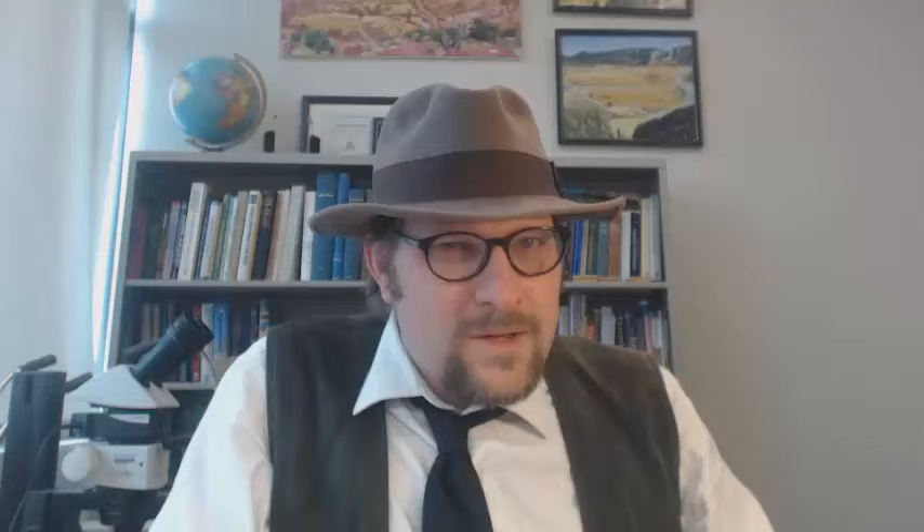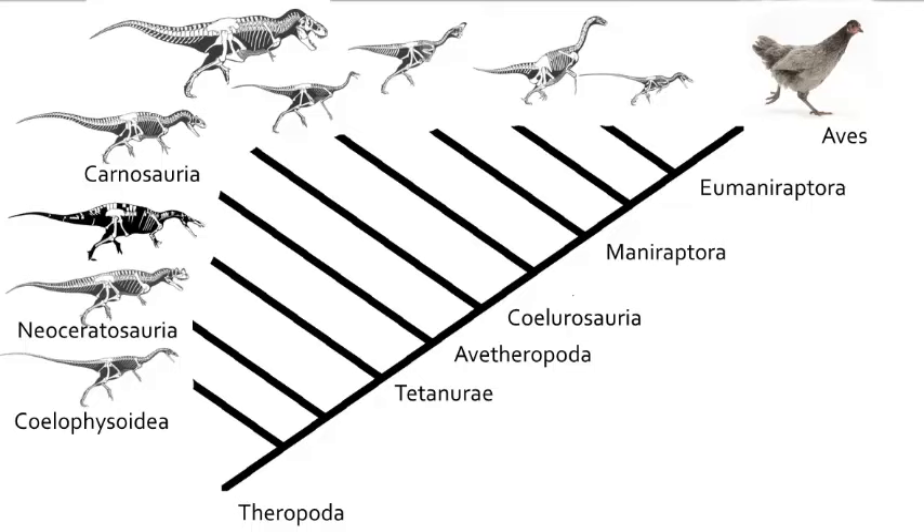Now let me preface this video to say that there are many ways in which the theropod dinosaurs have been grouped, and there is considerable debate in the literature of who is most closely related to whom. What I want to do is introduce to you the basic groupings that are supported by the majority of researchers. I have picked the 10 groupings to know — these are the major groups, and are the good ones to commit to memory.